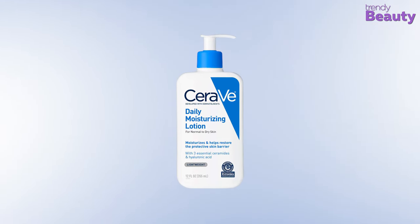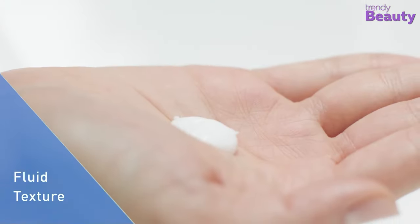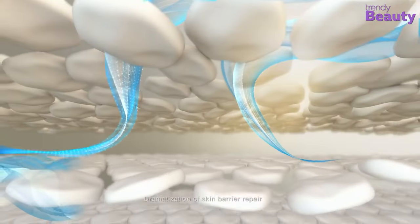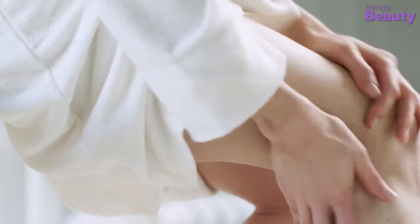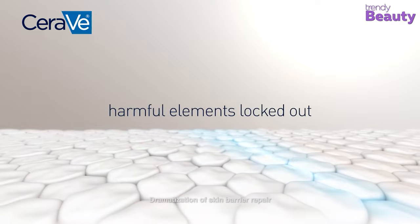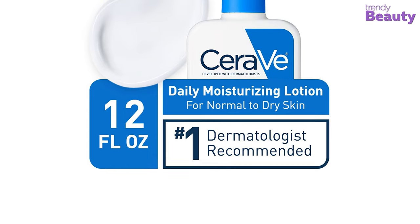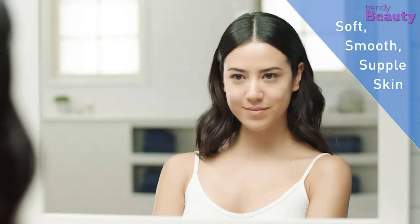The CeraVe Daily Moisturizing Lotion is our top pick for today's video. It's a great product which will provide 24 hours of hydration to your skin with its unique formula. It is formulated with hyaluronic acid to help retain skin's natural moisture. The MVE technology of this moisturizing lotion is a patented delivery system which continuously releases moisturizing ingredients, providing all-day hydration. The lotion also has ceramides which help restore and maintain the skin's natural barrier. It's a lightweight and non-greasy lotion with an oil-free formula, developed with dermatologists and accepted by the National Eczema Association.